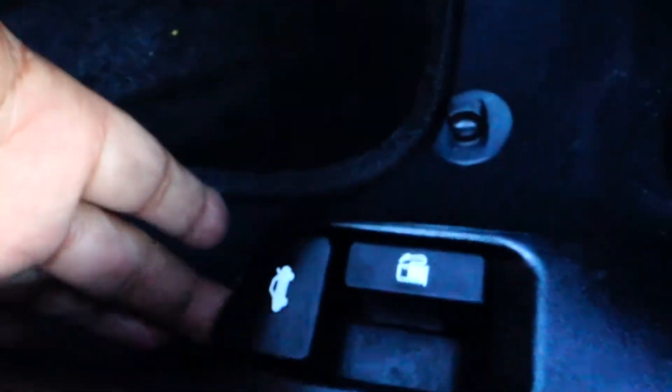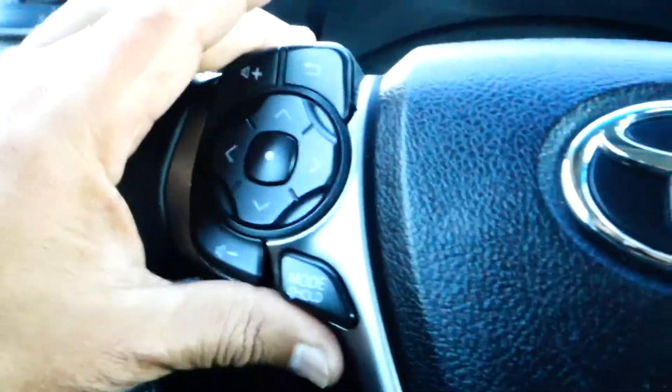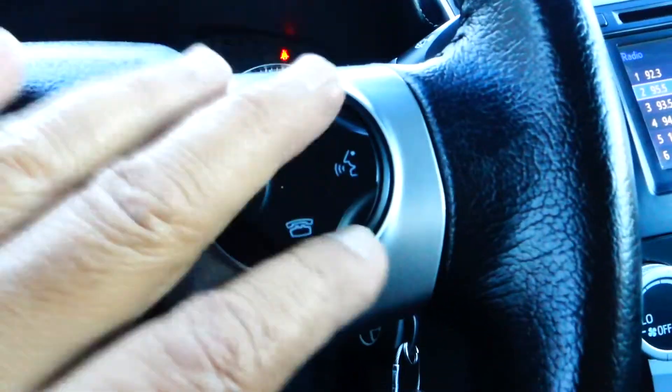We've got power seats, your trunk lever, and your gas. Here in the cockpit, on the steering wheel you have your audio controls on one side and your Bluetooth controls on the other side.